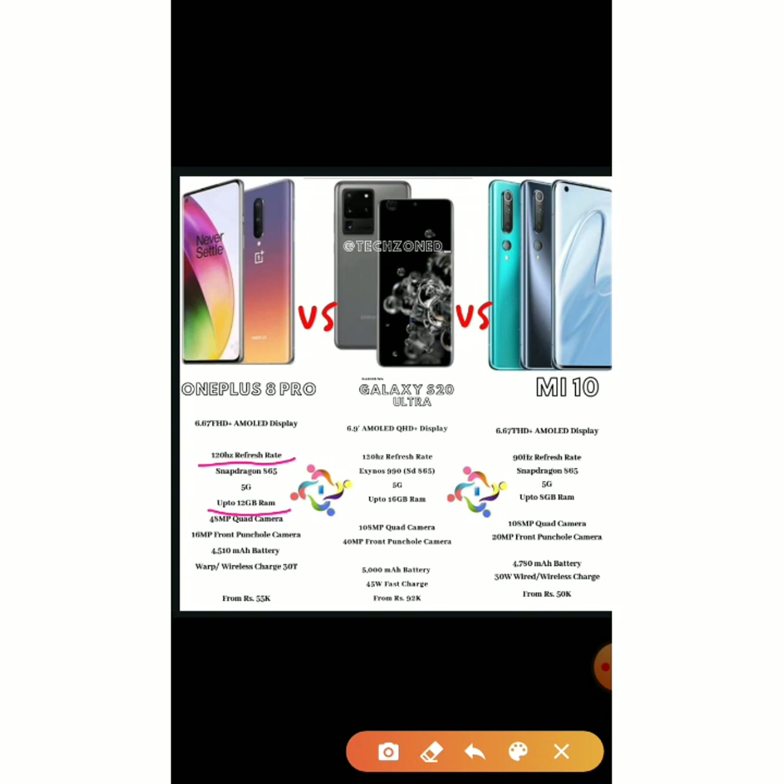Now let's see what the Mi 10 has to offer over the OnePlus 8 Pro. The Mi 10 has a curved display, a 108MP quad camera, a 20MP front punch-hole camera versus OnePlus's 16MP, and a 4780mAh battery. It also has both wired and wireless charging, and is priced ₹5,000 less. So we can understand that the Mi 10 is better than the OnePlus 8 Pro.